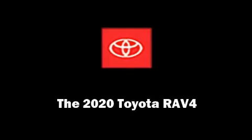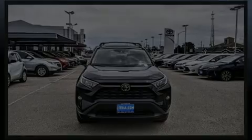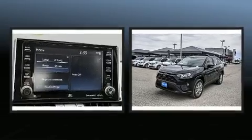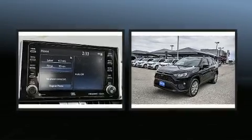Discerning drivers will appreciate the 2020 Toyota RAV4. It features a front-wheel drive platform, an automatic transmission, and a 2.5-liter four-cylinder engine.